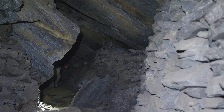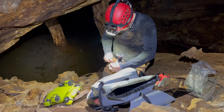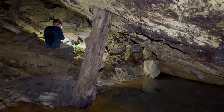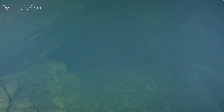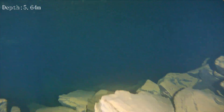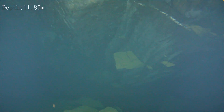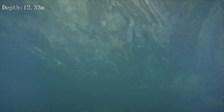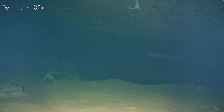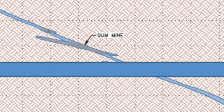We're at the bottom of the mine here, right at the water table, and we're getting ready to put the ROV in. We're a little over 20 meters down here in this stope, and this has the potential to go down over a thousand feet, which is absolutely incredible.